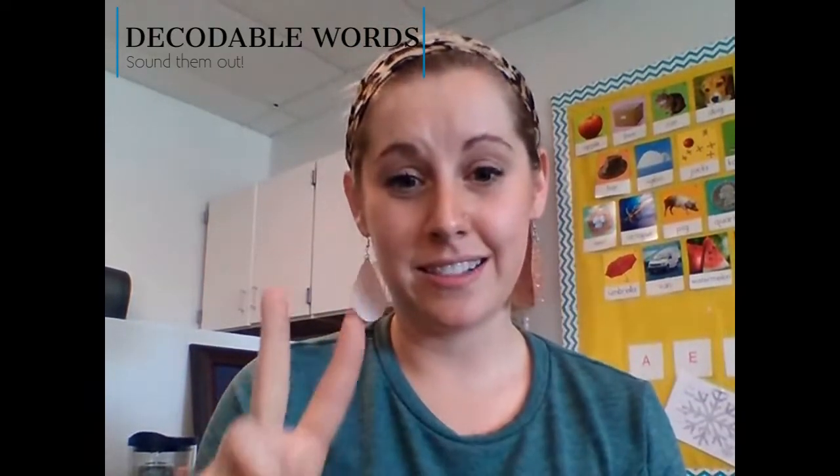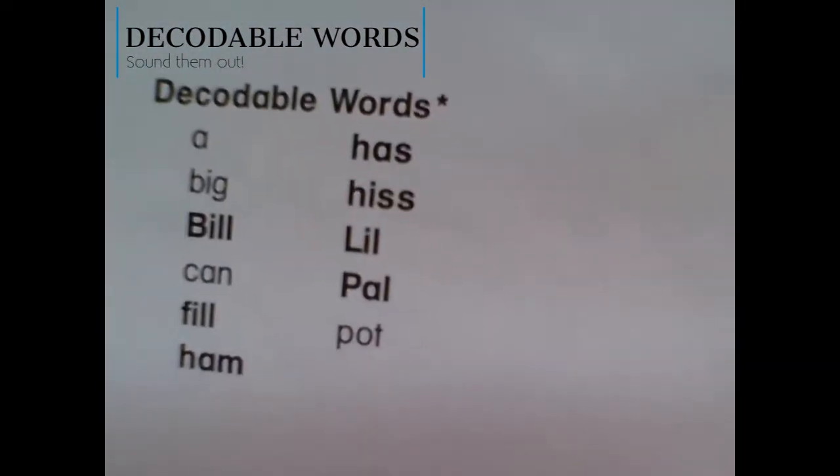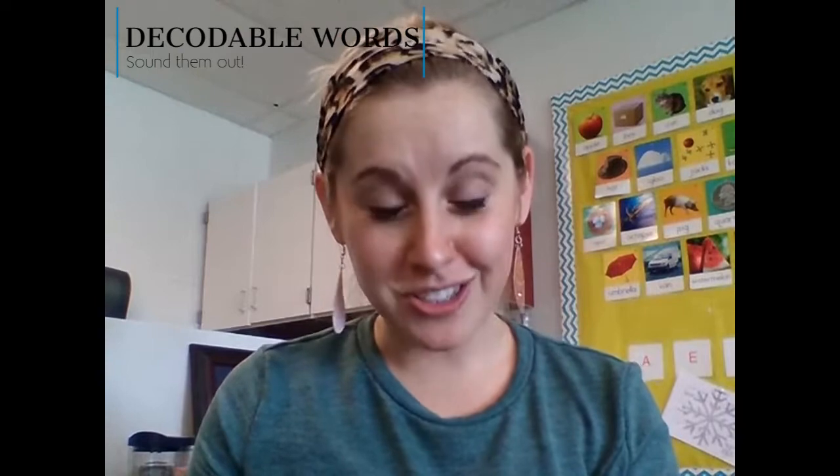CVC means there's a consonant, a vowel in the middle, and another consonant, and the vowel will always make the short vowel sound. Like in this book, one of the decodable words is 'big.' They know the sounds for all those letters — B-I-G — big, blend it together. Those are decodable words.